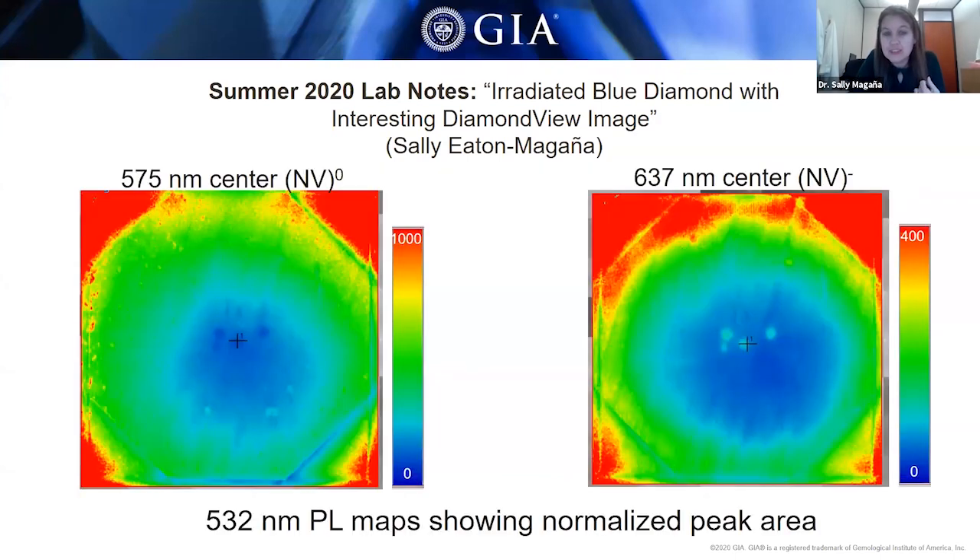The next slide shows photoluminescence maps of the nitrogen vacancy centers at 575 and 637 nanometers. These maps show the concentration of the NV centers and mimic what we would expect based on the fluorescence results — the highest concentrations are along the periphery and on the crown, and the lowest is at the center of the table.